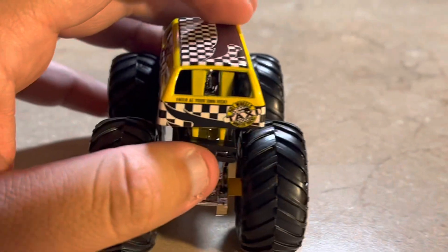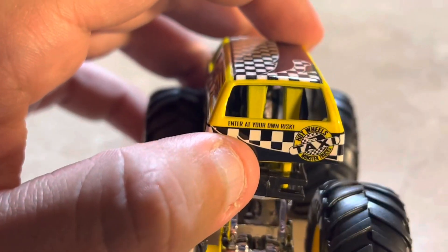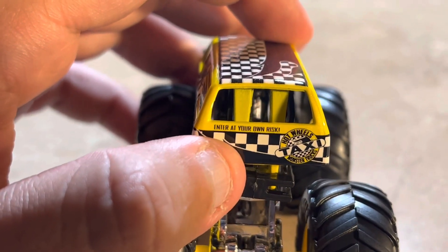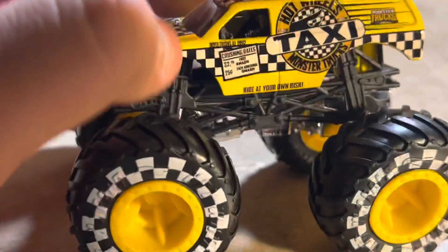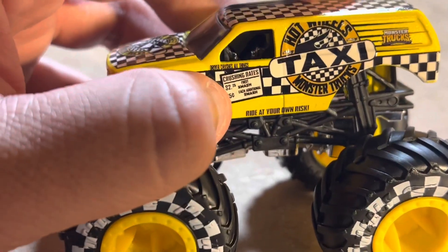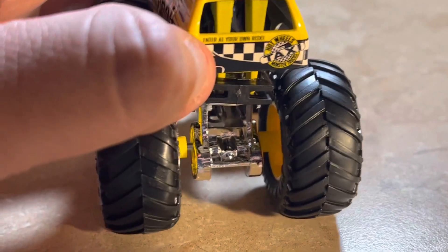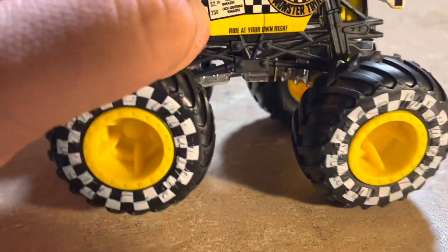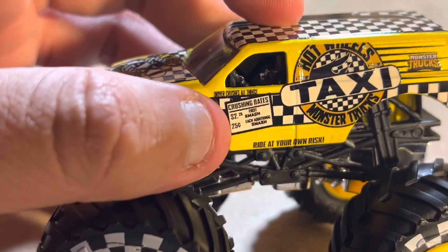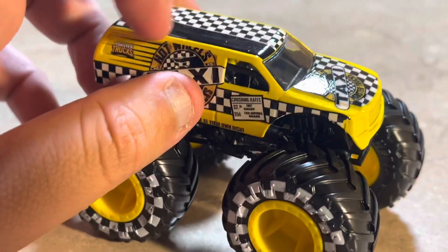On the back it says 'Hot Wheels Monster Trucks Taxi,' and there's the monster truck logo. On the sides it reads 'Enter at Your Own Risk' and 'Ride at Your Own Risk.' It also says 'Driver Crushes All Things,' along with the Hot Wheels Monster Trucks Taxi logo and checkered flag graphics.